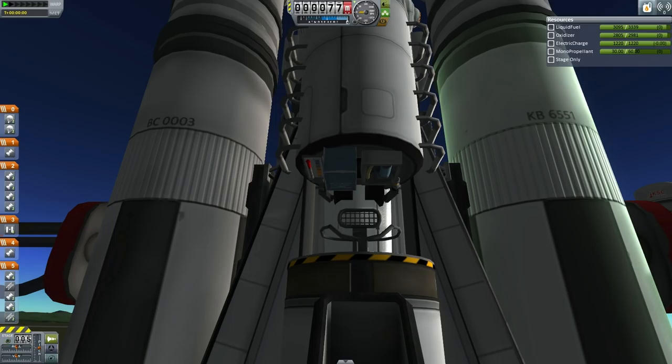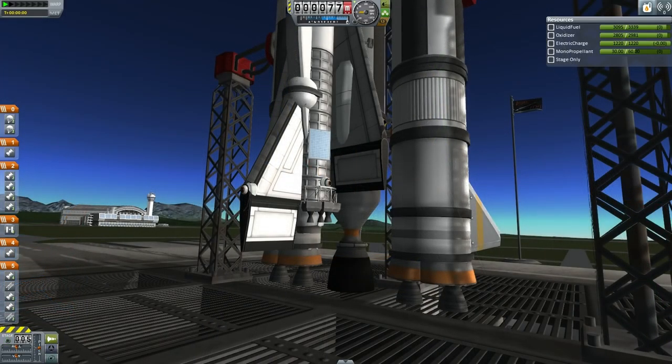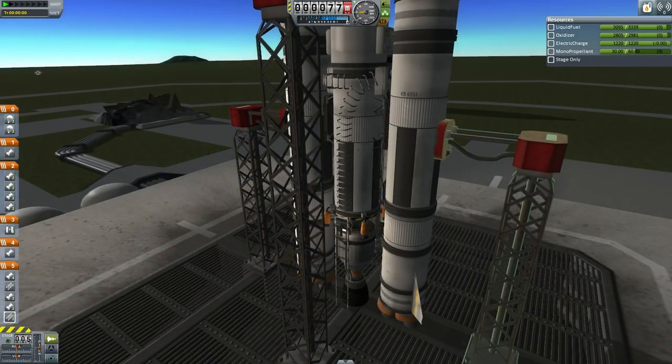This may be dangerous, which is why we are first testing the rest of the rocket uncrewed. You can see that each of the two recoverable boosters has two Thud engines at the bottom, and then the core transfer stage has a Nerv nuclear engine. The tail of the HFPSS has its own jet engine and eight Ant engines.